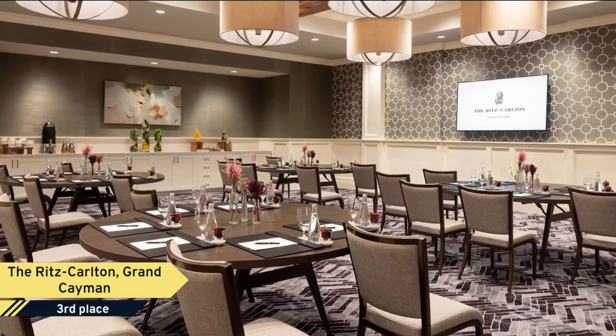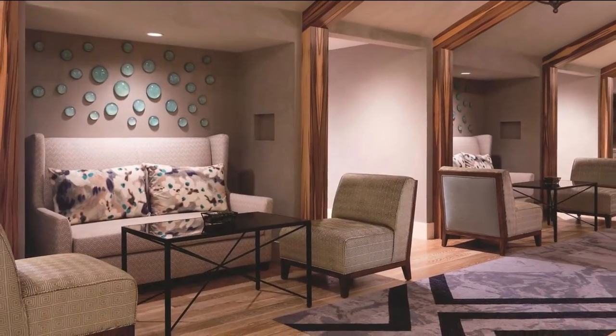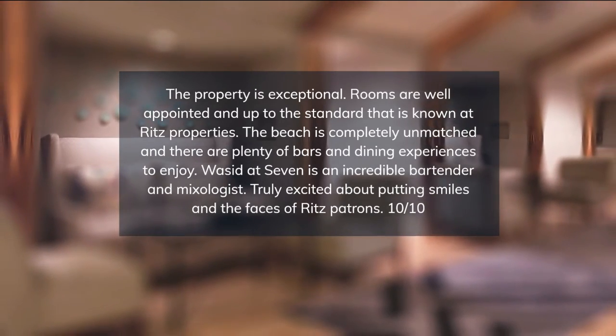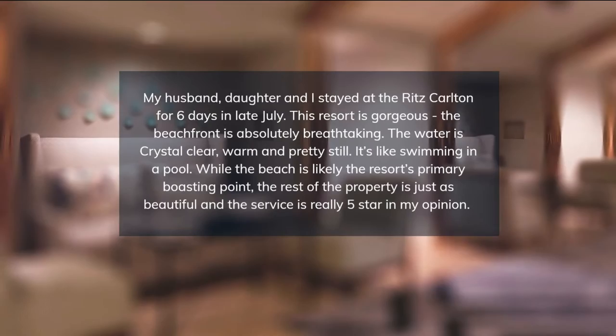Among the amenities this AAA five-diamond award winner offers are a restaurant, a bar, and a snack bar, a hot tub, and concierge services. Rooms at the Ritz-Carlton are air-conditioned and feature terraces, a work desk, a seating area, and a private bathroom with free toiletries. O.N. Roberts International Airport is just 10 minutes' drive away.